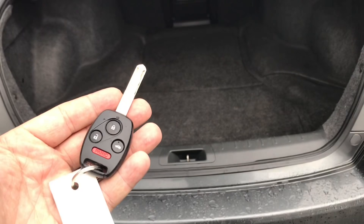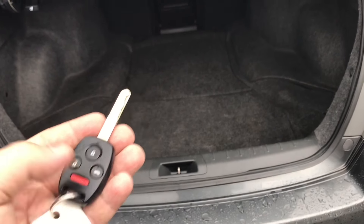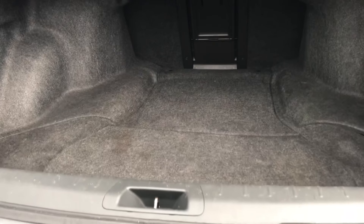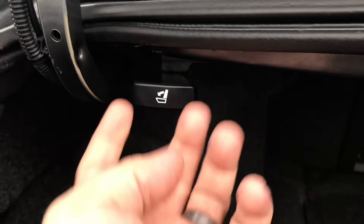There's a key fob so you can get in and out of the vehicle, unlock it, lock it, and also pop the trunk. There's a lot of trunk space, and you can pull the seats down just by pulling this lever here.